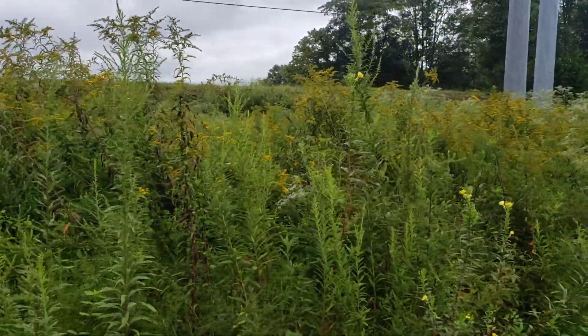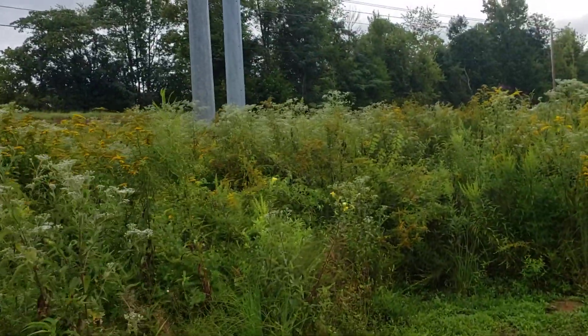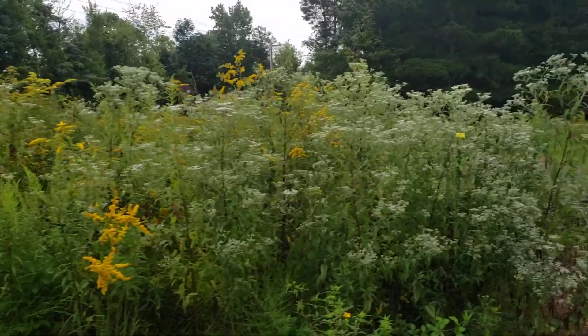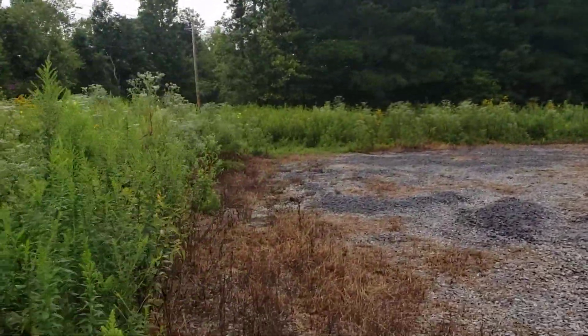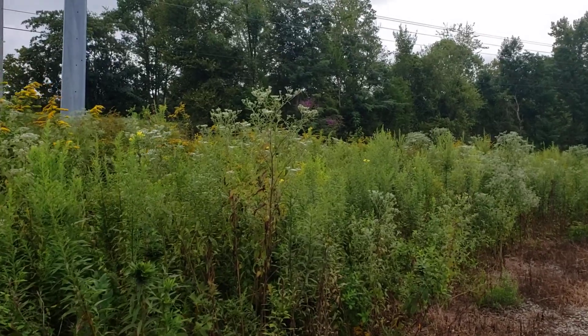So pay attention to this. When the goldenrod season is in and you're not getting a good flow, you need to start feeding sugar water to your bees — that's very important. Please comment so everybody can go into the comments and read what's going on in your area and all over the country.